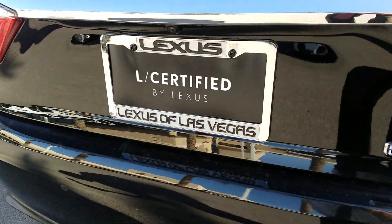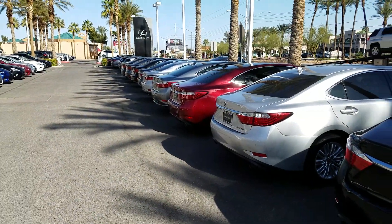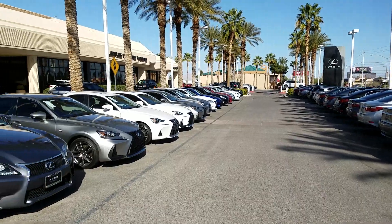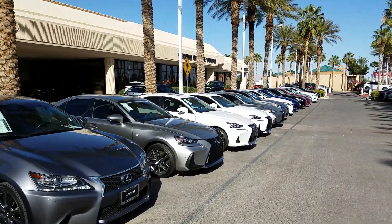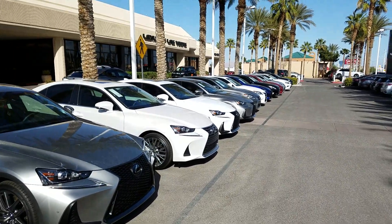L-certified means that the remainder of the factory warranty passes on to the new customer. You get the remainder of the four-year, 50,000-mile warranty, and once that new car warranty is used, you then get an additional two years of unlimited mileage warranty backed by Lexus.